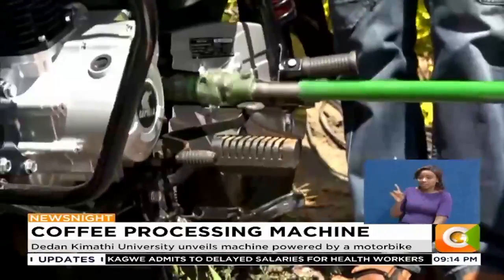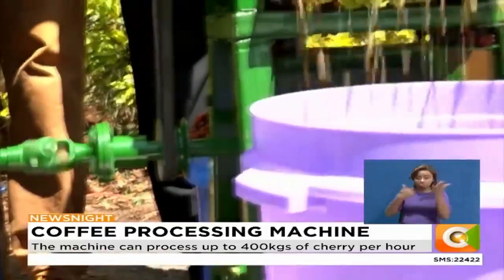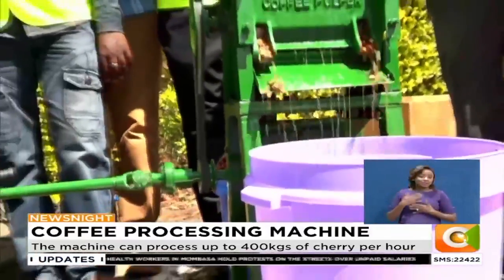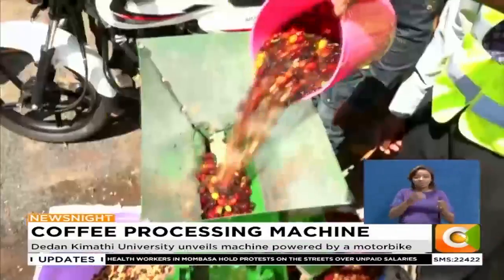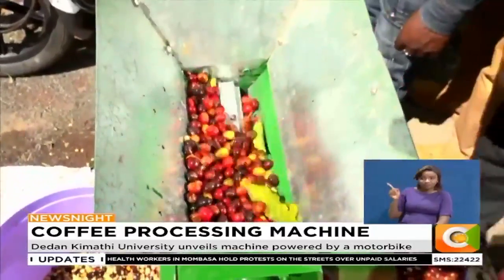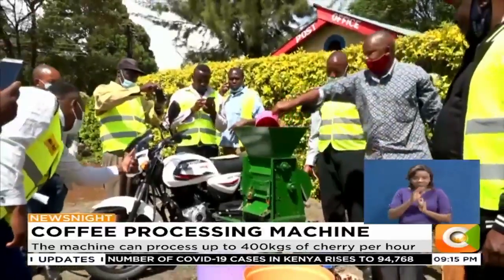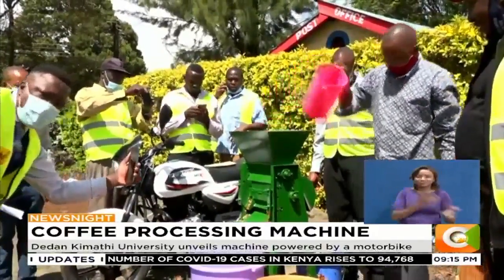This latest innovation by a group of students at Dedan Kimathi University of Technology could be just the Christmas gift that any coffee farmer has been waiting for — a motorbike-driven mobile coffee pulper. It is a technology that seeks to recruit boda-boda operators and spare coffee farmers the challenge of transportation in a big way.